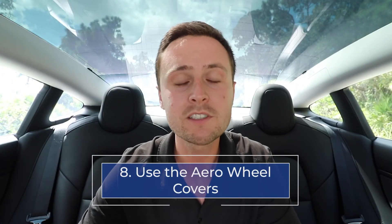Number eight: use the aero wheel covers to increase the range of your battery. Depending on what wheels you have on your Tesla, they may have come with aero wheel covers — basically a hubcap that increases aerodynamics on the wheels. These are fully removable, and putting them on can increase your range by up to 10%. So if you're making a long commute and need those extra miles, just snap on those aero wheel covers and you'll increase your range instantly.